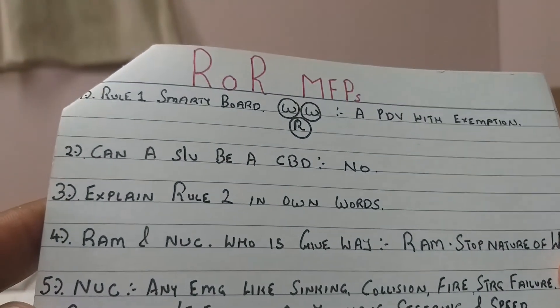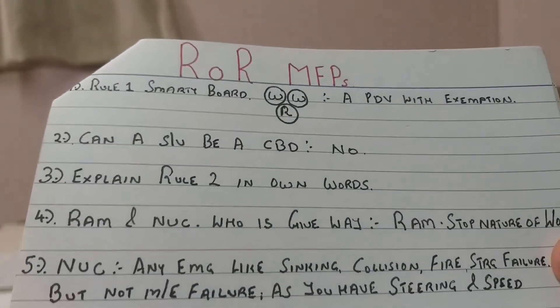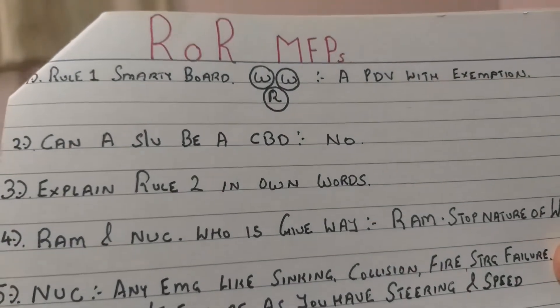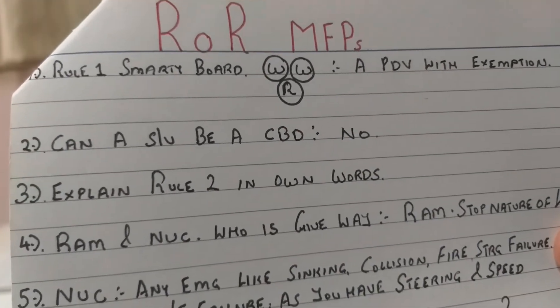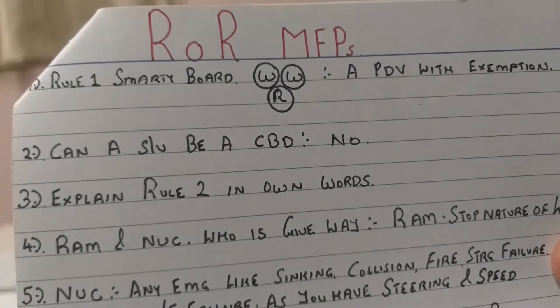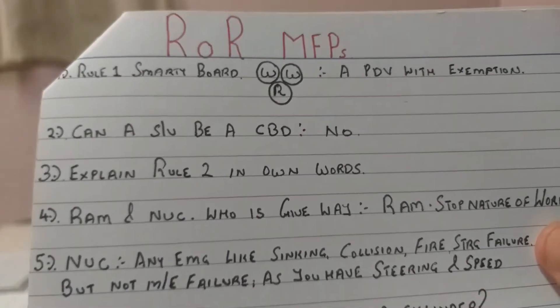Can a sailing vessel be a vessel constrained by draft? The answer is no. Moving on - explain rule 2 in your own words. I will be making a separate video on rule 2 where I'll go through all the important points and exactly how to explain rule 2 in your own words. That video is coming up shortly.